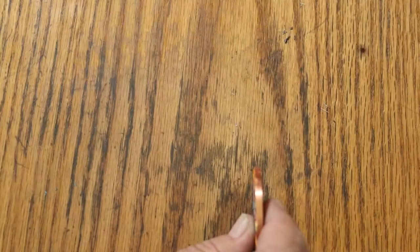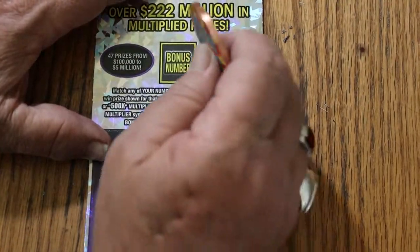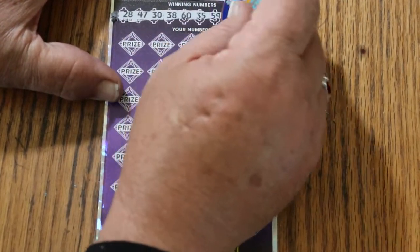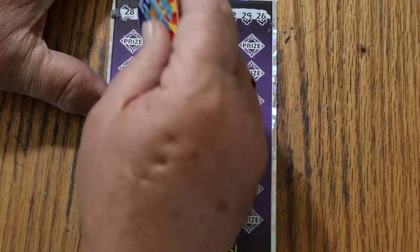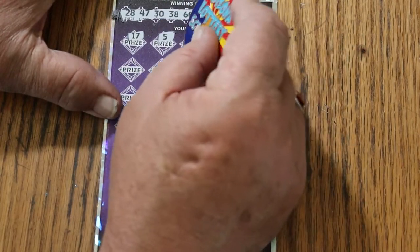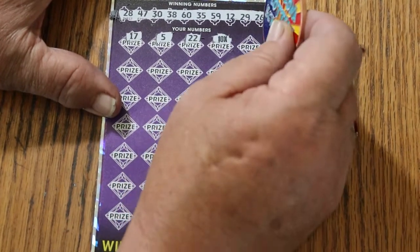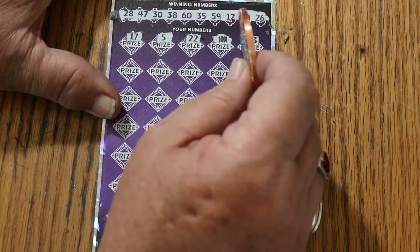Now we're down to the 0,0,0,0,0 black box. The bonus number on this one is going to be 46. Numbers: 26, 28, 47, 30, 38, 60, 35, 59, 12, 29, and 26. Off we go: 17, 5 — we have no singles. 22. A 10 times multiplier — so we're not getting a blank on the biggies. That could be $5 for 50, or could be something else. 33. If we have one more number, it's going to be at least $75.